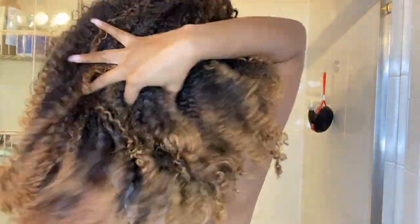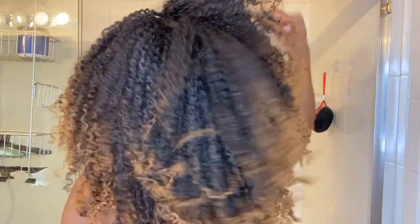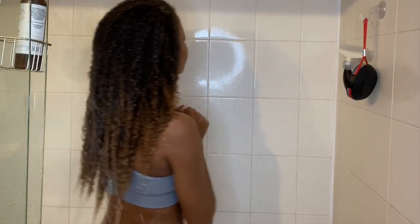Hi curl friends, welcome back to my channel — Naturally Rhonda here. In this video I am showcasing two products from a black woman owned brand, Luxe Locks Curls. I'm starting off on a week-old wash and go.